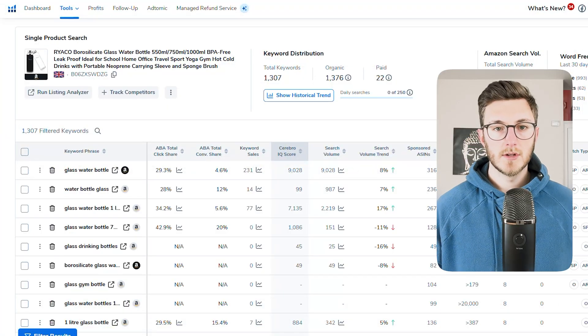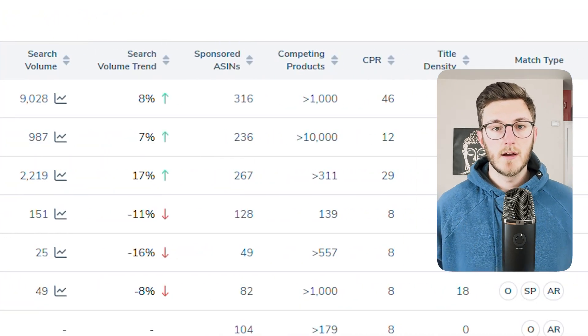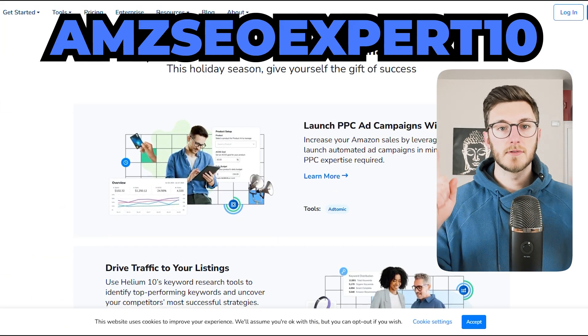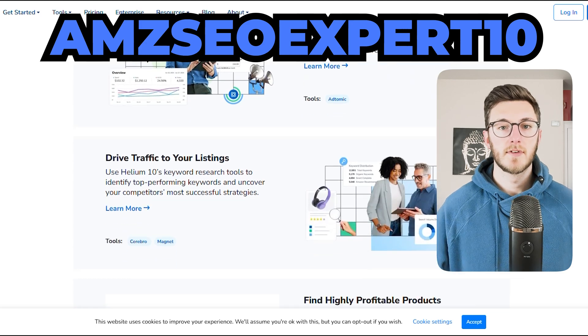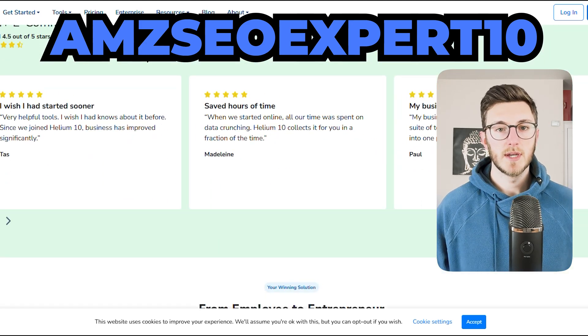It's also super quick to review. Even with just one top-ranking competitor ASIN, you can find all the keywords they're ranking for — and more importantly, the keywords that are actually making them money. If you want to try Cerebro for yourself, click the link in the description and use the code to get 10% off Helium 10 for life. This covers the entire Helium 10 suite.